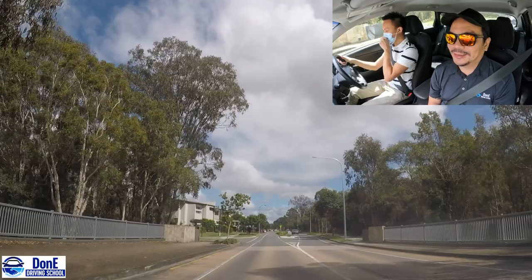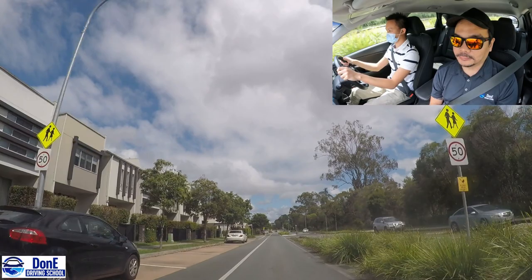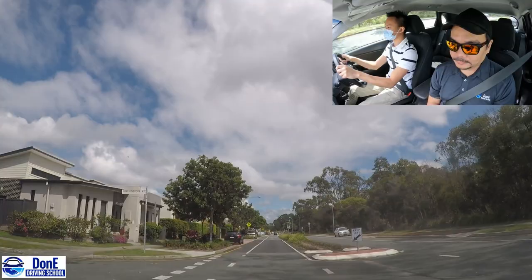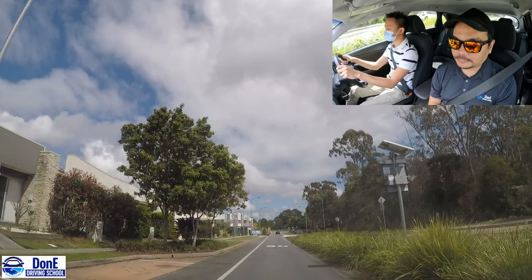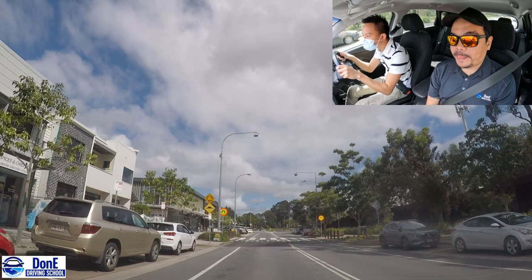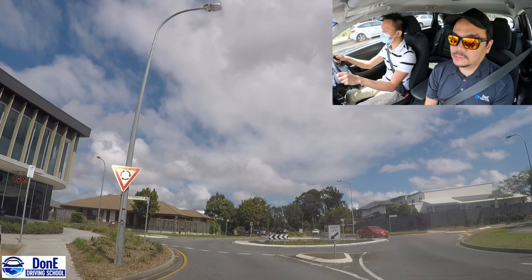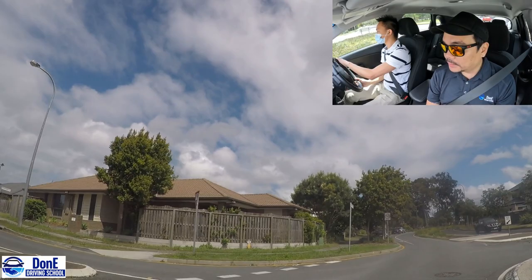It's only 30 minutes guys, just hold on to it. Observing the road - going straight, roundabout. That's it. Good job.